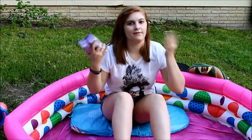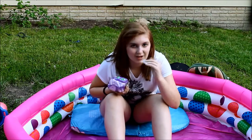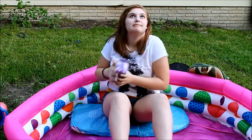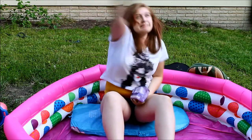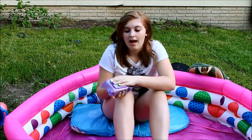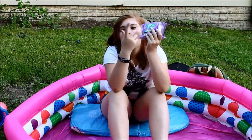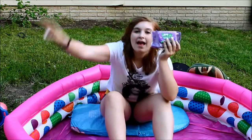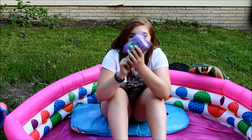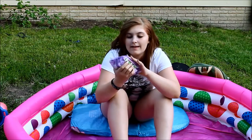Next essential is makeup wipes, especially when you're traveling or at the beach. If you're going to redo your makeup after the beach, you'll want them — one time I went to the beach and I looked like a raccoon. They keep sending me a bunch of these after I asked for a sample while babysitting, and they smell like grape.